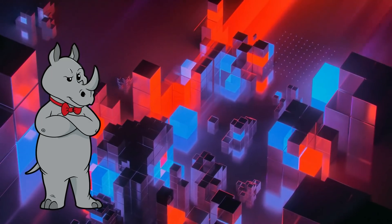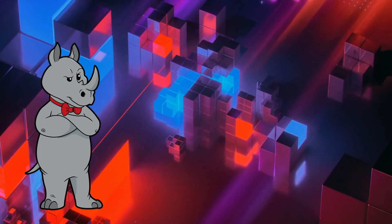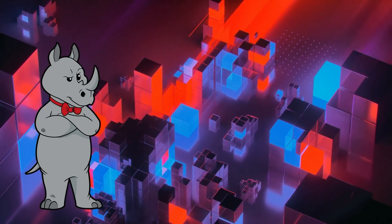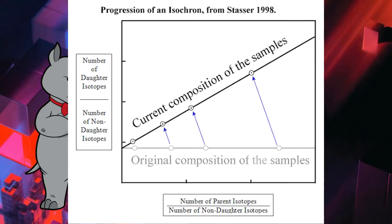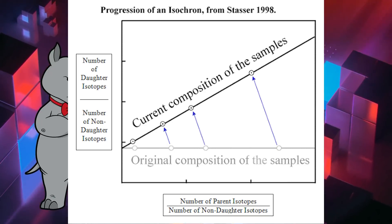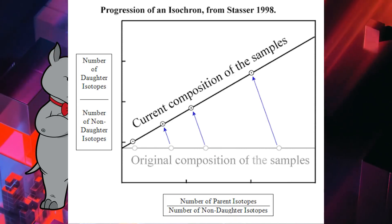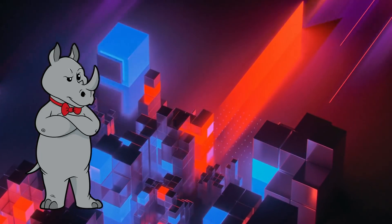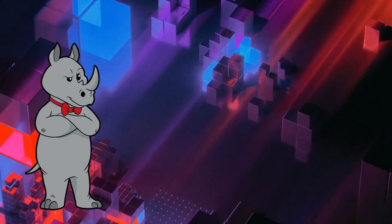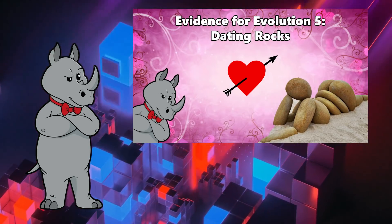Yes, assumptions can introduce error — sometimes huge errors. Which is why multiple dating methods are often used and results are compared. There are also dating methods that basically eliminate the assumptive nature of starting assumptions. Using a method with an isochron diagram applied, like rubidium-strontium dating, is one such method. Multiple samples are taken, and the ratios of parent and daughter isotopes — as well as their ratios to non-radiogenic isotopes — are plotted on a graph. Any contamination of the sample at any time will cause the graph to be non-linear. I'll leave a link to my video on dating methods where I explain this more clearly.